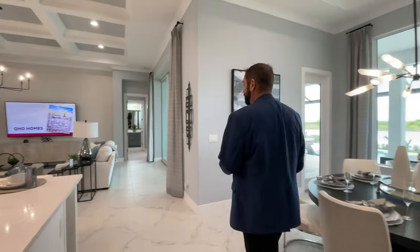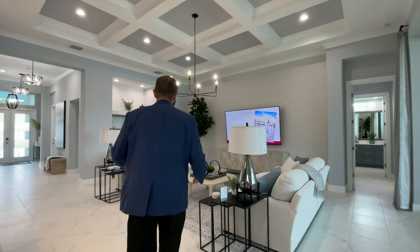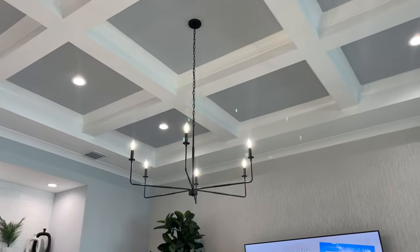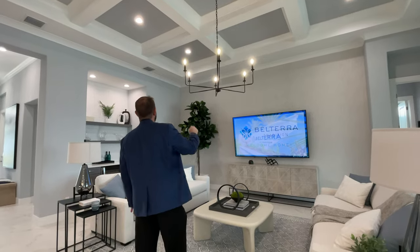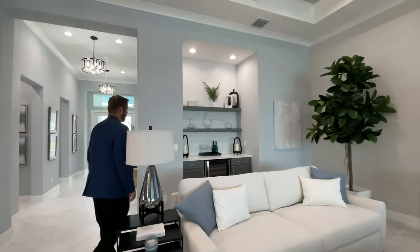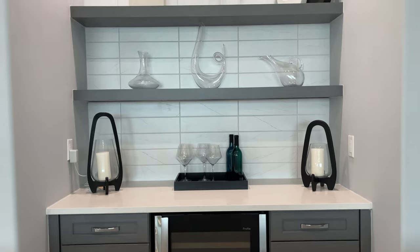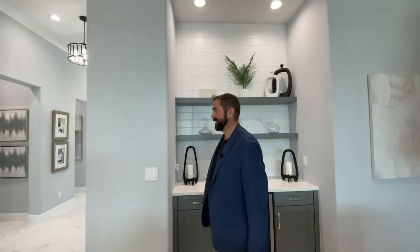The family room is a nice size for a 2,636 square foot house, with a couch, TV, and wallpaper on the far side. Crown molding runs all the way around with coffered ceilings in light gray and white. On the far side is a neat beverage station with a refrigerator, gray cabinets, countertop, gray shelves, and a cool backsplash going from the countertop all the way up to the ceiling.